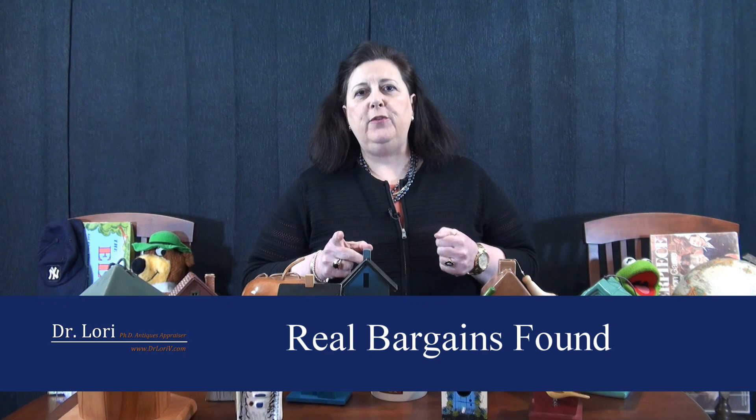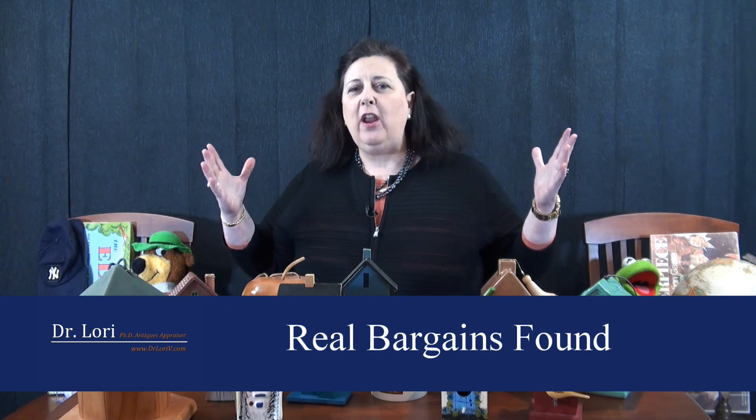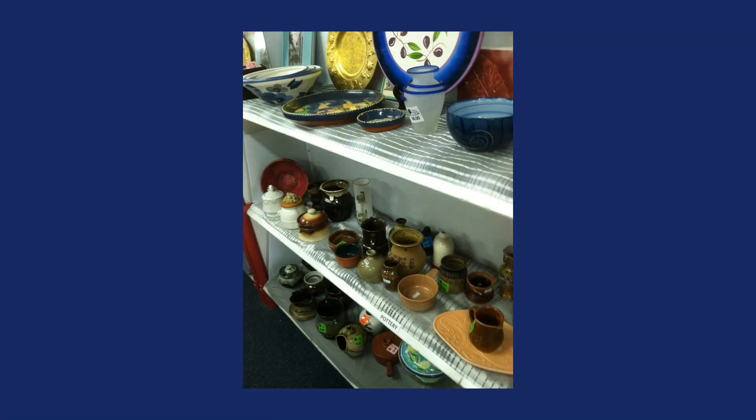Hi, it's Dr. Lori, and I'm back with more Real Bargains. Thanks so much for sharing the videos. These are the real bargains that people like you have been finding at the thrift stores, yard sales, flea markets, antique malls, all over. I'm going to share them with you. Everybody's given me permission to retell their great stories, and here's the first great story.